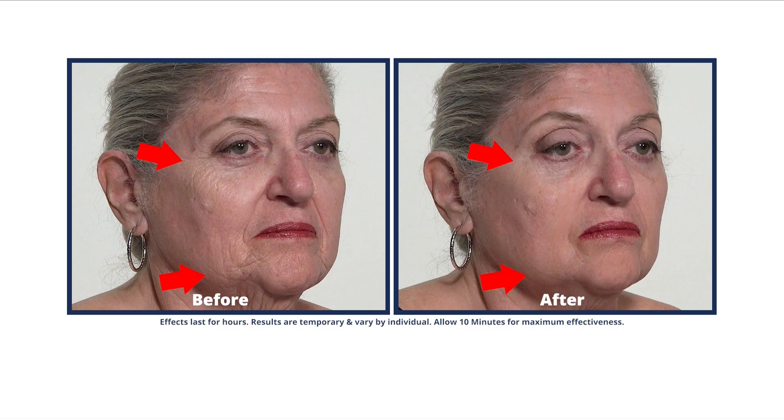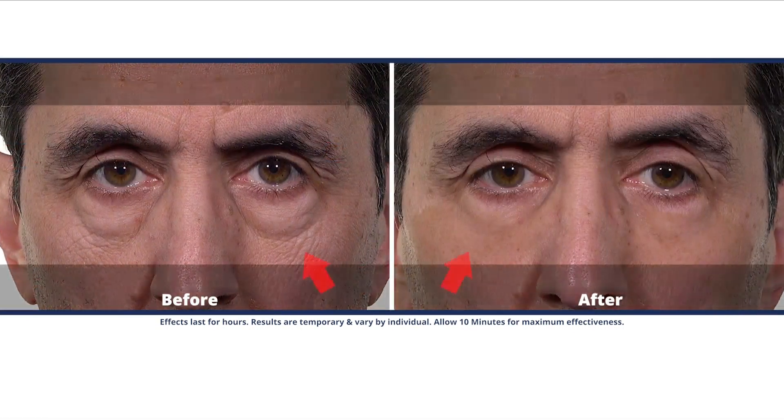Once again, 10 minutes. Put it on, go enjoy another cup of coffee, catch up on the news, relax — whatever. Just relax and let it do its job. See if you can feel it. You really can't feel it. You can sort of feel it tightening.